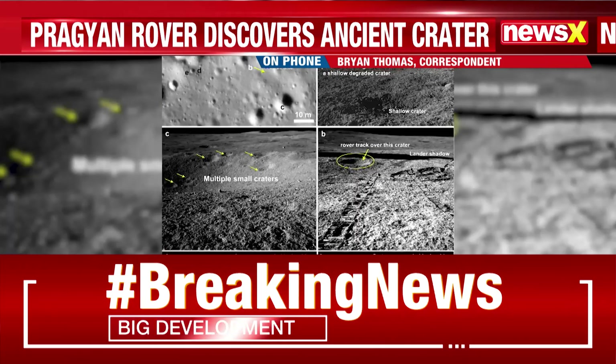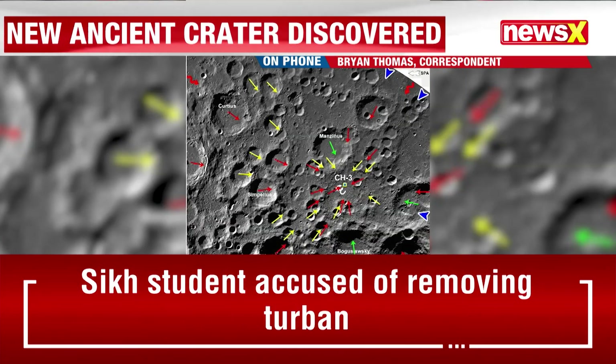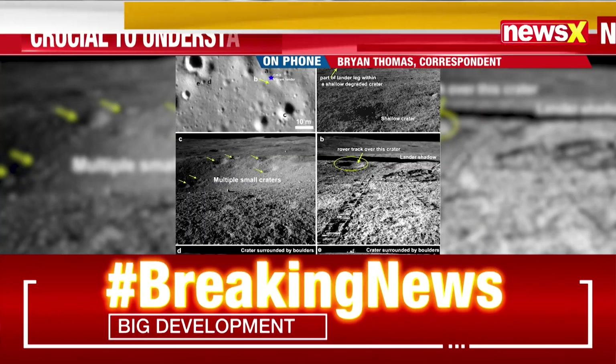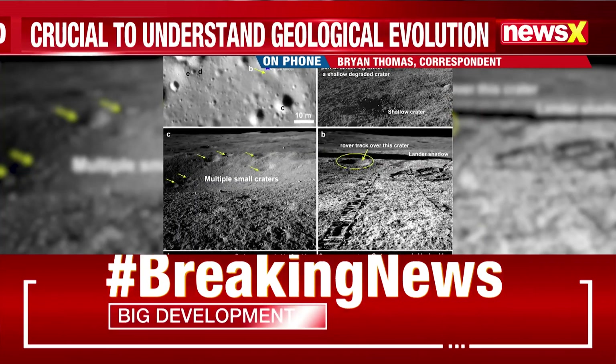Scientists are also studying high-resolution images of the crater taken by the rover's optical cameras, which could provide critical insight into the moon's geological history and early formation.